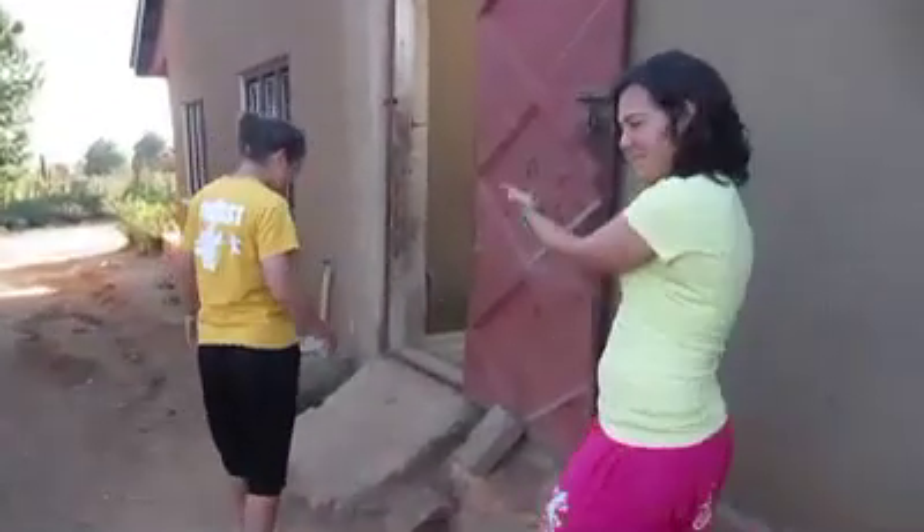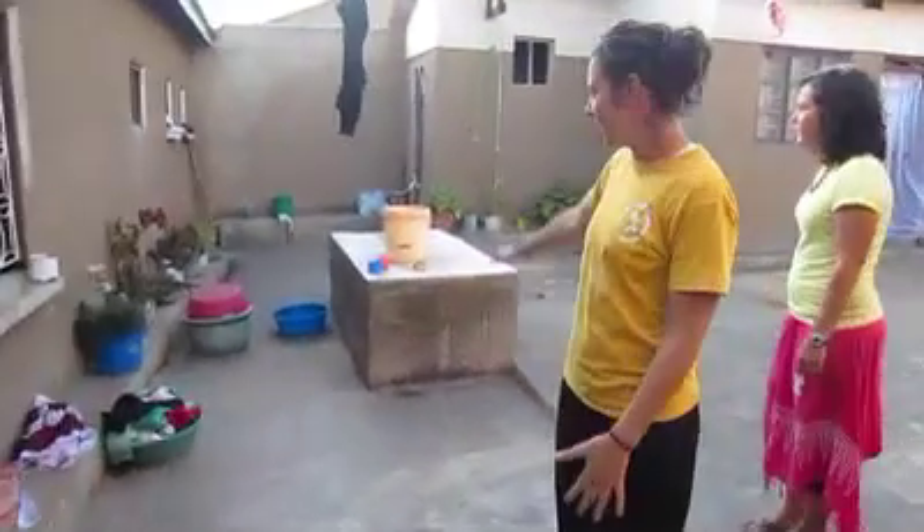Come in to our home. Here is sort of the entryway and the sink slash dishwashing station, clothes washing, hand washing — lots of washing.